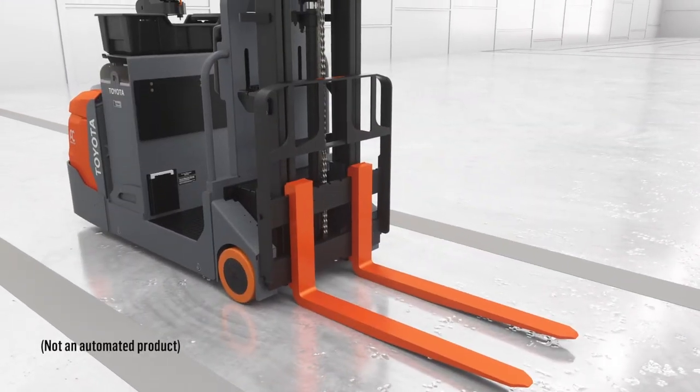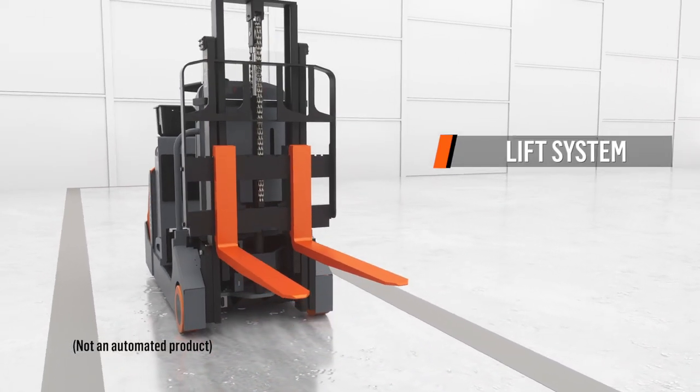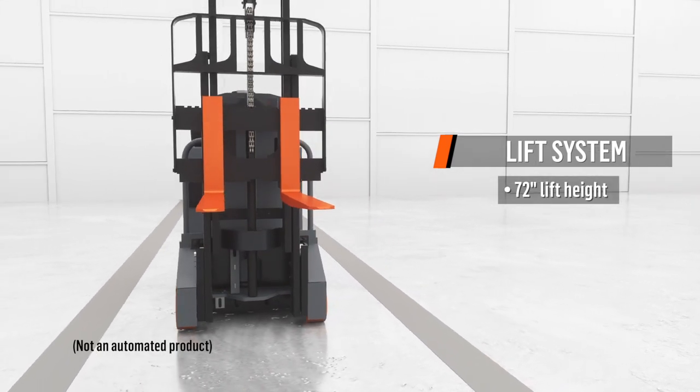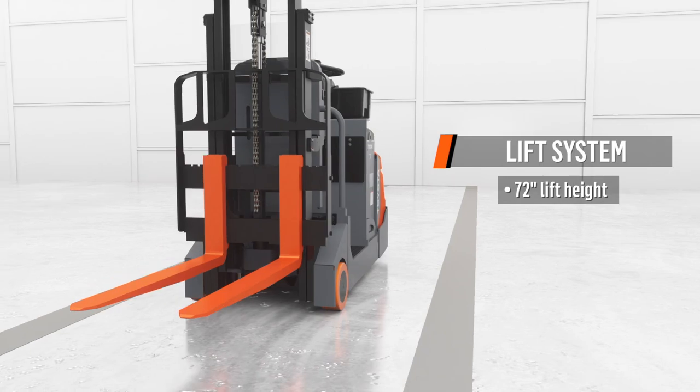The CenterRider Stacker is built to deliver performance and efficiency. With lift heights up to 72 inches, the CenterRider Stacker enables ergonomic order picking and smooth, efficient pallet retrieval.